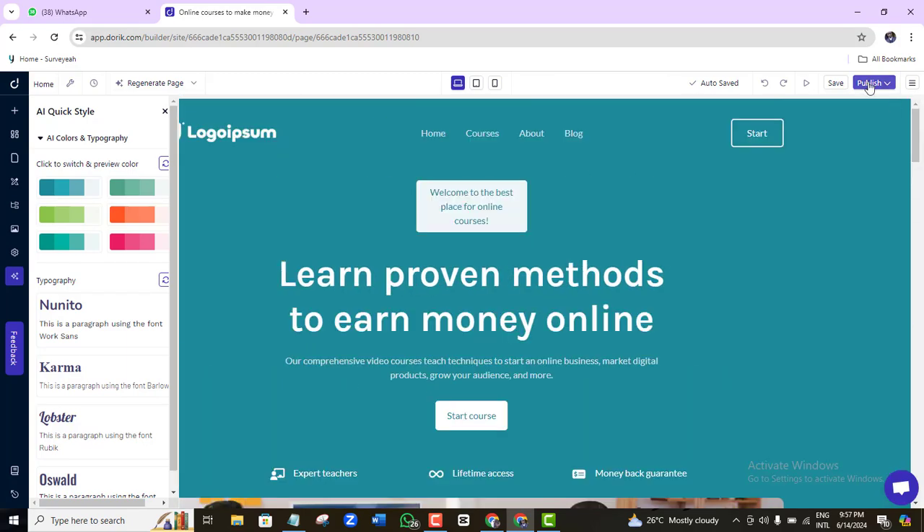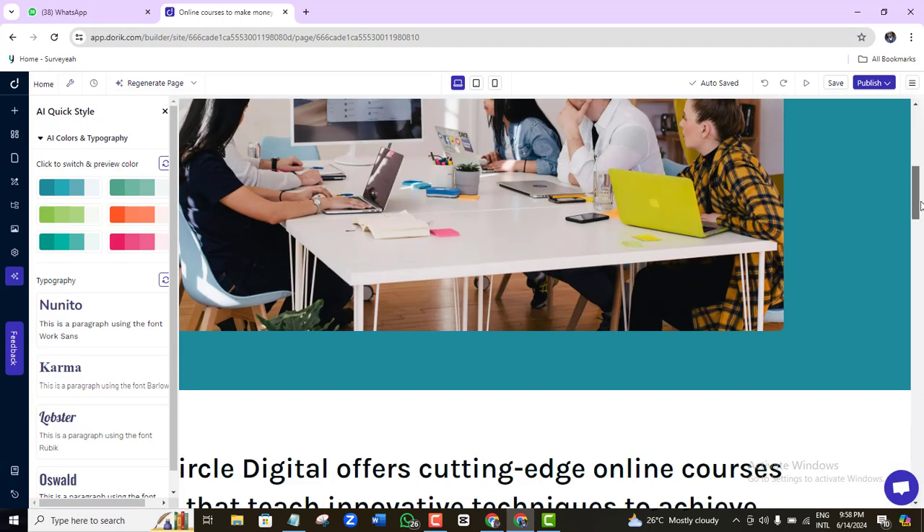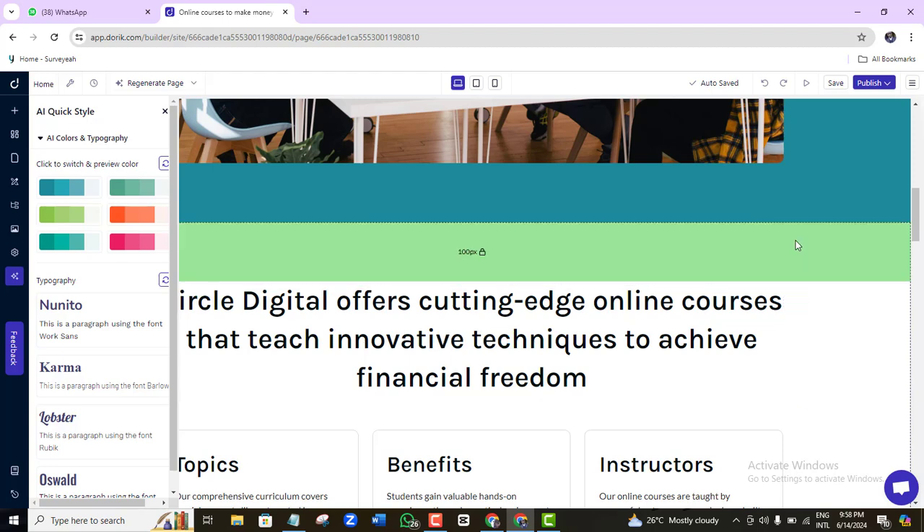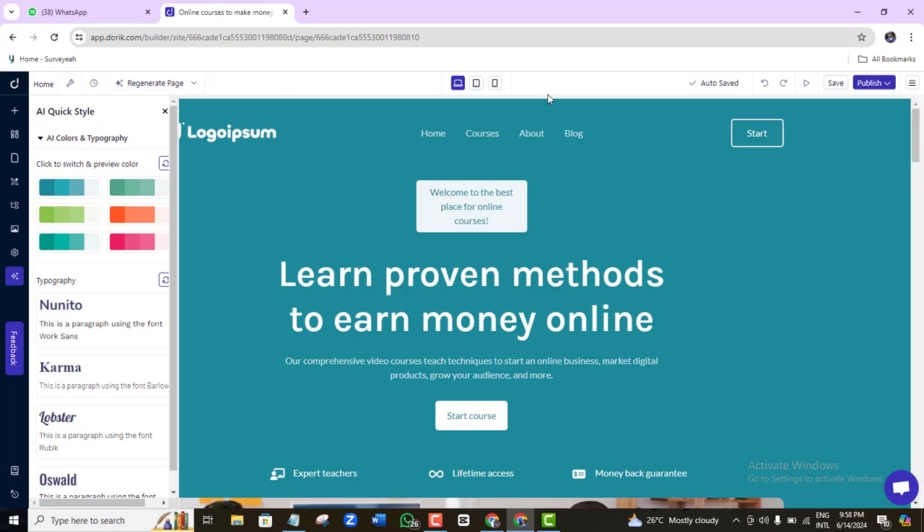All you need to do is click the publish button — but before that, keep in mind that no AI tool can ever be more brilliant or creative than you. Doric knows this, which is why they allow customization. You'll want to adjust font colors, add your logo, and refine any text the AI didn't get quite right, such as fonts or wording that doesn't perfectly match your vision.